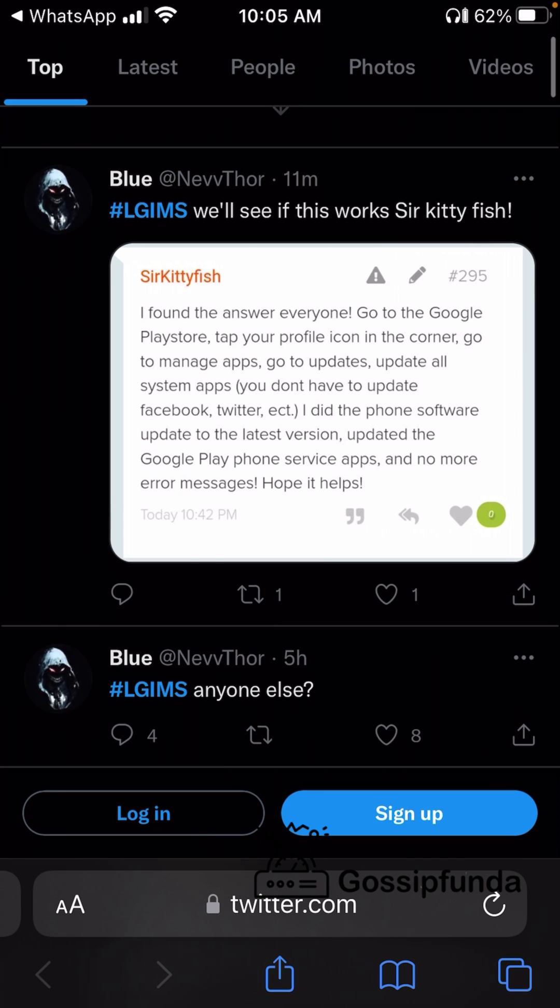The next technique I found on Twitter: go to the Google Play Store on your phone, tap on the profile icon in the corner, and go to Manage Apps. Go to Updates and update all the system apps — that means all the apps that came with the LG device. You don't need to update third-party apps you installed, but update all the system apps that came with LG, and all Google apps like Google Play Services and Google Services. Also check if there is a system software update available and install that too. After updating, check if the LG IMS not working message is still appearing.